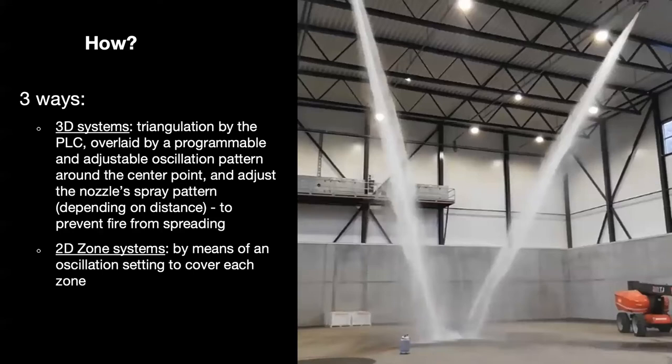With two-dimensional zone systems, we program on site a pre-recorded spray pattern that suppresses the entire zone in which the fire is located. We can also have a combination approach where we have a fully dynamic three-dimensional system but with an additional separate zone or zones that each have their own pre-recorded spray pattern.